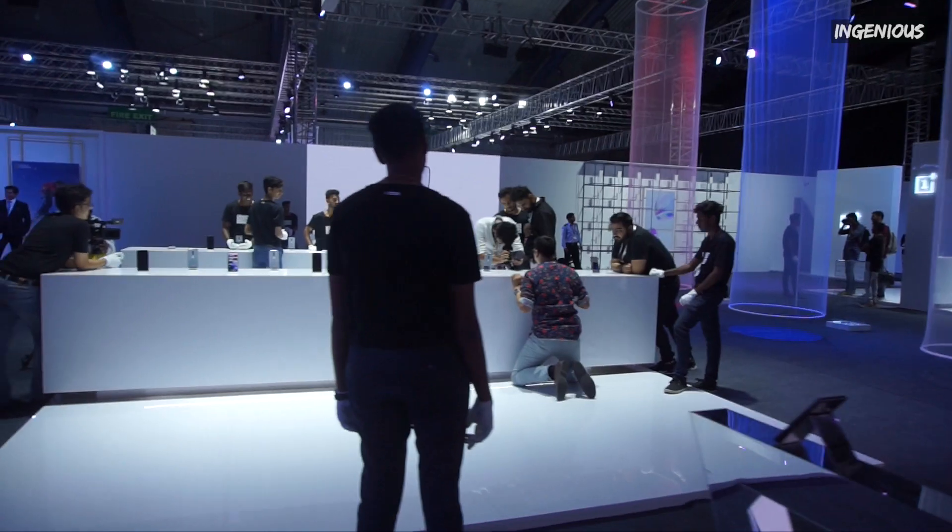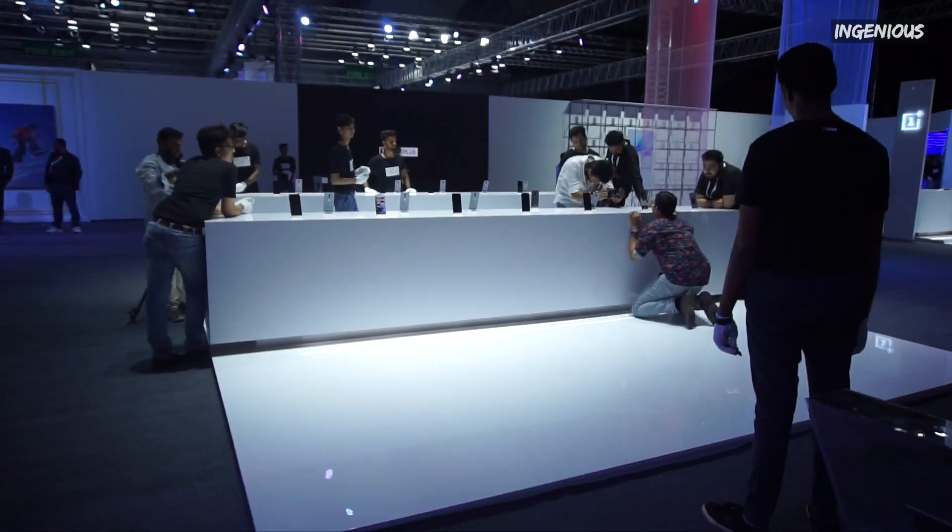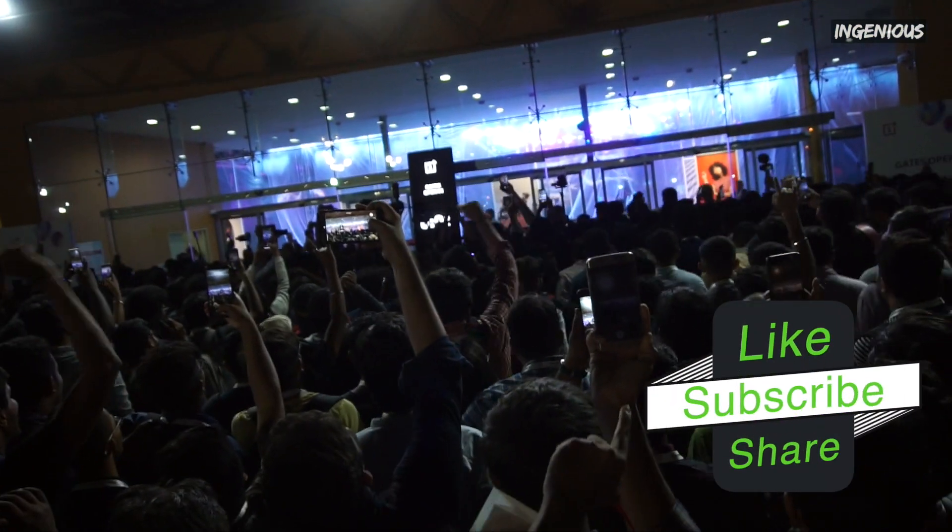Aur ek video hoga dedicated for the OnePlus 7 launch event, jisme hum gehraai se jaenge.